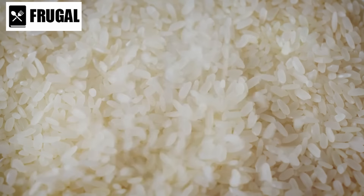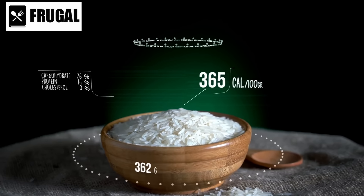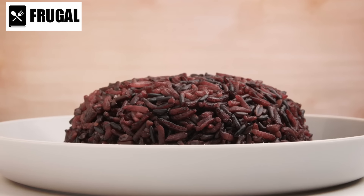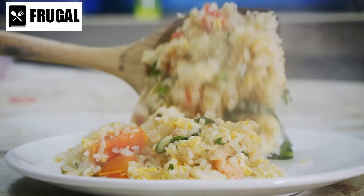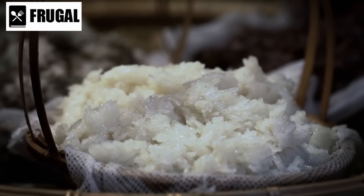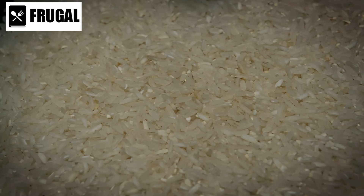Nutritionally, instant rice provides a quick source of carbohydrates, making it a valuable energy source. While it may lack some of the fiber and nutrients found in unprocessed rice varieties, choosing whole grain options can enhance its nutritional profile. Additionally, fortified instant rice varieties can contain added vitamins and minerals, contributing to a more balanced diet. In terms of culinary applications, instant rice extends beyond being a simple side dish — it can serve as a base for stir-fries, casseroles, and pilafs, absorbing the flavors of accompanying ingredients.